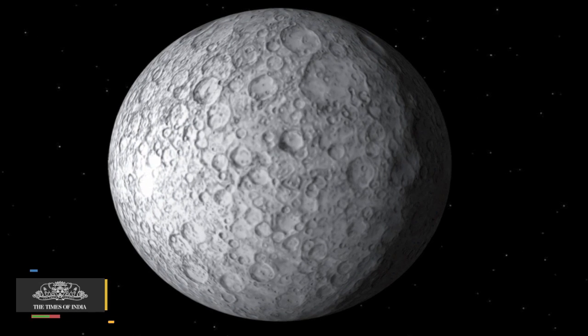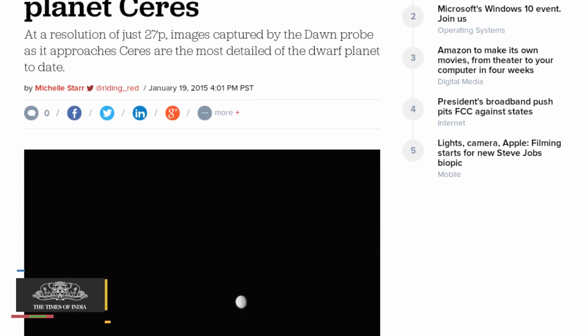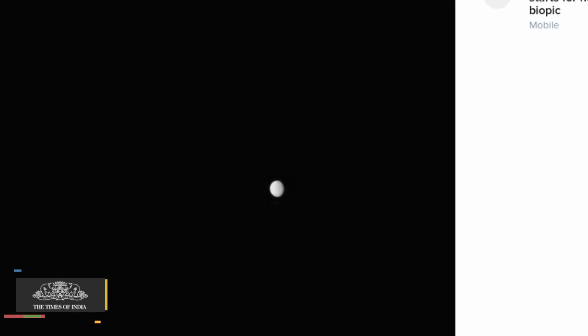Initial images suggest that it may have frost on its surface and an ice layer beneath a thin, dusty crust.